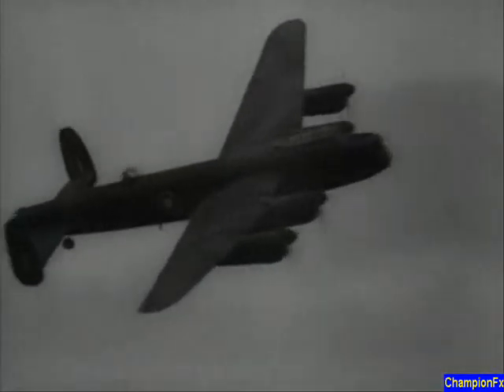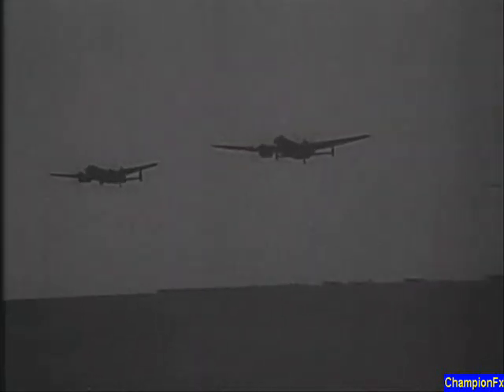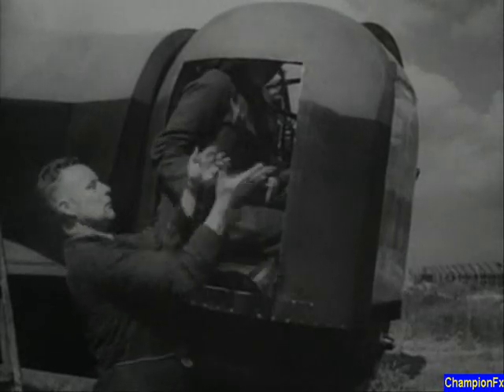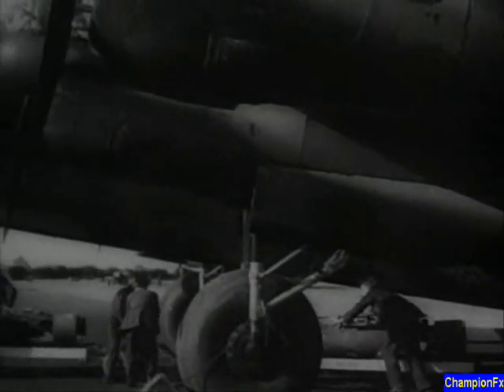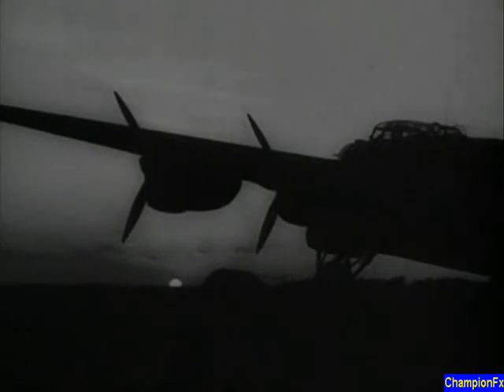The Avro Lancaster is powered by four tried and tested Merlin engines, which can propel it along at some 275 miles an hour. But the twin-engined Manchester has also been in trouble with its tail unit, which meant that some models employed a triple-fin arrangement to help with handling problems. The Lancaster has a wingspan of just over 100 feet and is equipped with three hydraulically power-operated turrets. It can carry 14,000 pounds of bombs for some 1,600 miles. The seven-man crew includes the pilot, flight engineer, navigator, bomb aimer, wireless operator, mid-upper and rear air gunners.